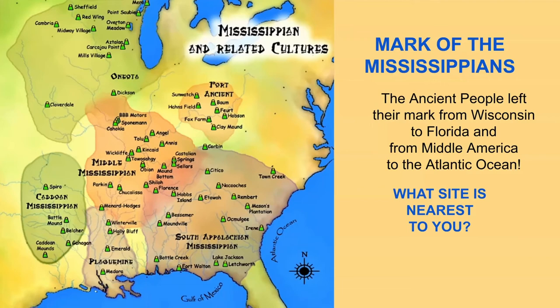A lot of people don't realize, but there are mound sites all over the country. Here are a lot of them right here on this map. When you go to the website, they're all linked, so kids can go and look at every one of them, find the one near them, compare mound sites with each other — how old were they, what have they done.